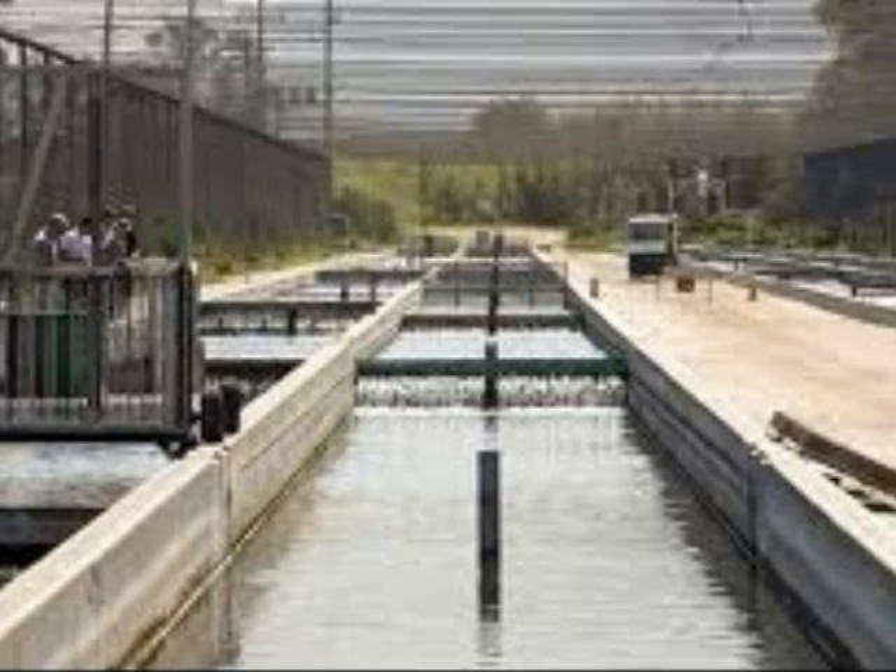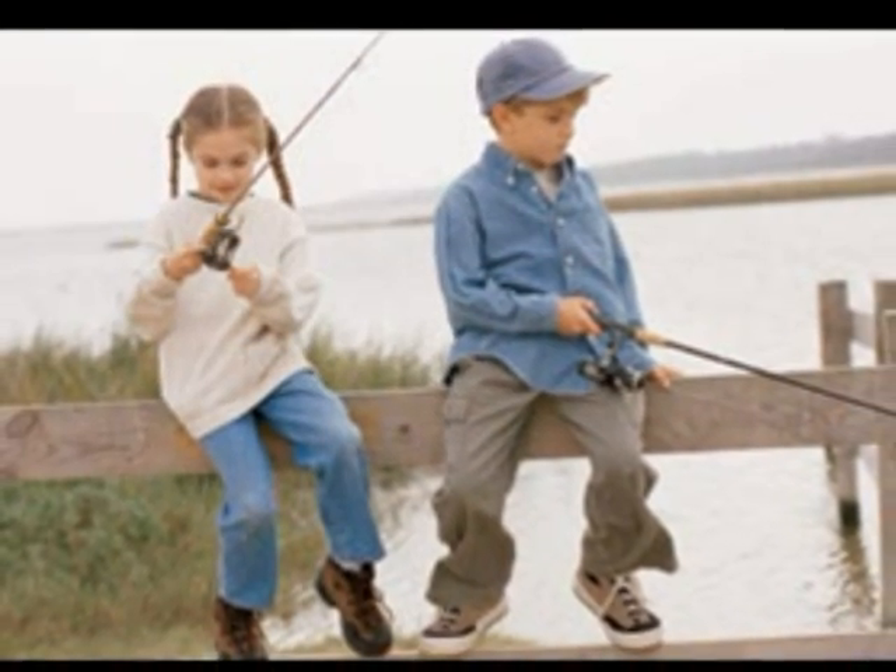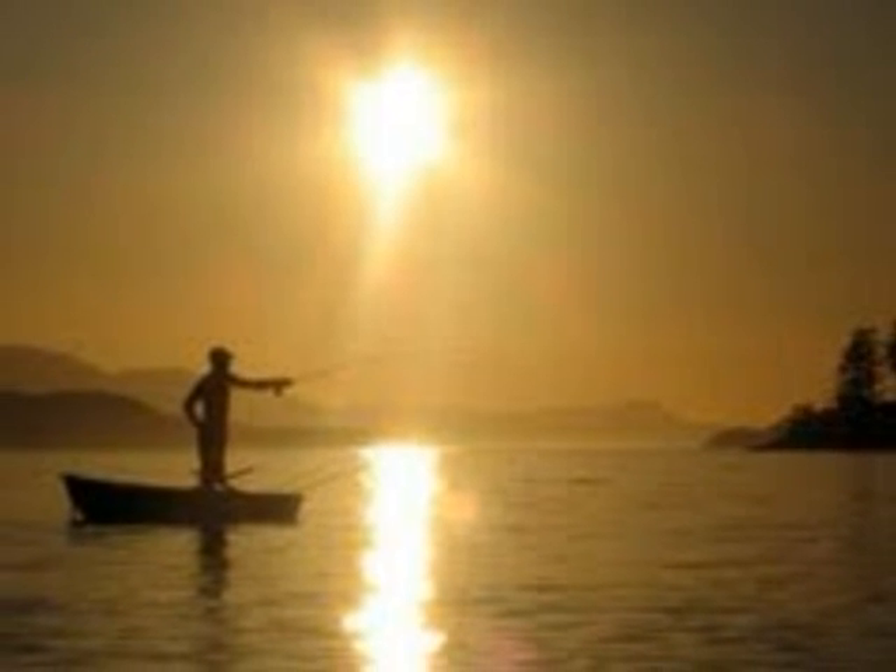Henry David Thoreau said, "Many men go fishing all of their lives without knowing that it is not fish they are after."